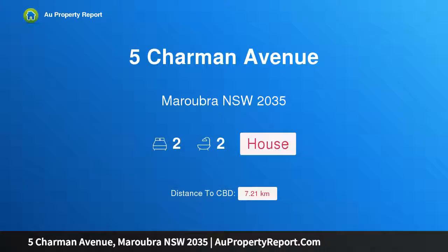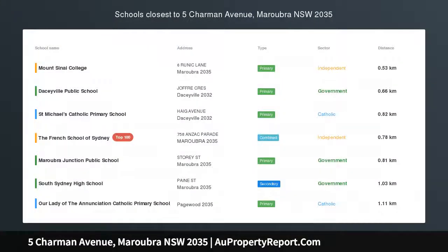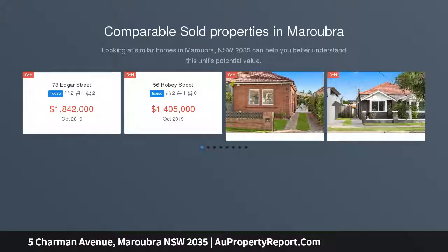Hi, I am glad to introduce property 5 Charmin Avenue, Maroubra NSW 2035 — a sunny semi with DA approval close to Snake Park. Classic Art Deco character meets modern style in this light-filled semi set in a quiet avenue, just 50 metres stroll to Snake Park.